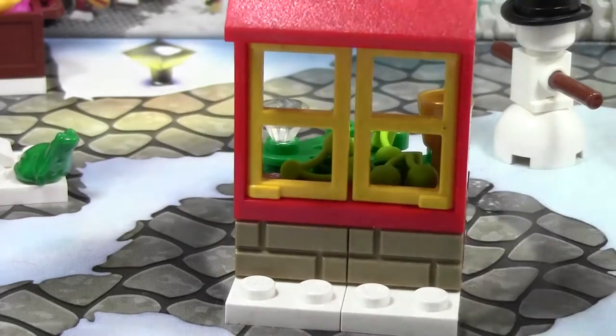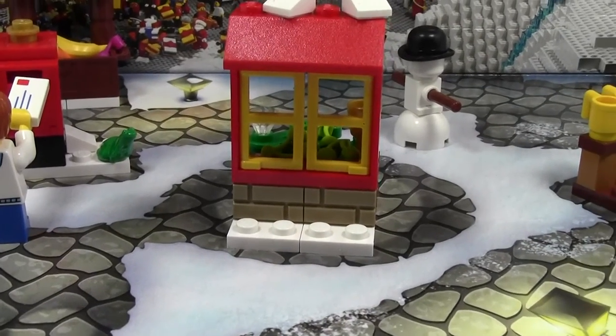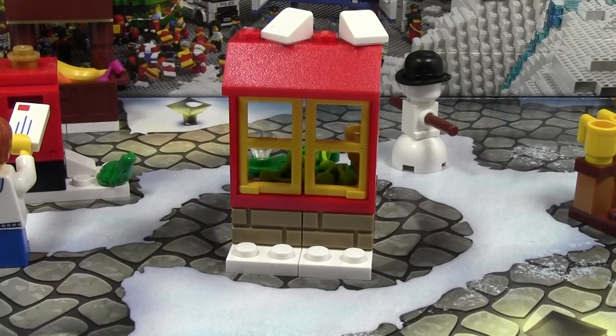Thanks a lot for watching day number 7 of the LEGO City Advent Calendar. Stay tuned for tomorrow with day number 8 and the rest of the 20-some days that are left — under 20 now, because Christmas time's a-coming. Thanks a lot for watching this video, I hope you have a great day.